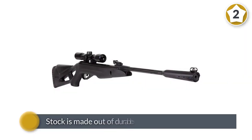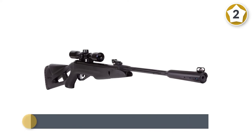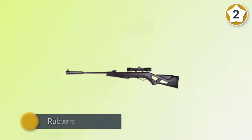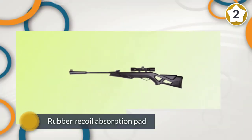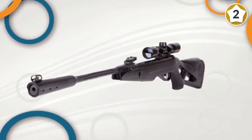The rifle stock is made out of durable black synthetic material which should handle all types of weather without problems. The stock also has a rubber recoil absorption pad which will lower the recoil felt by the shooter. This rifle stock is very well balanced and comfortable to use.